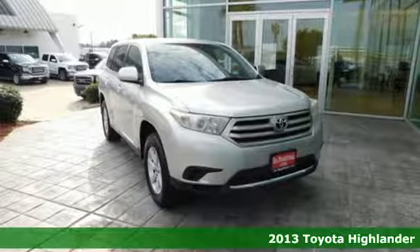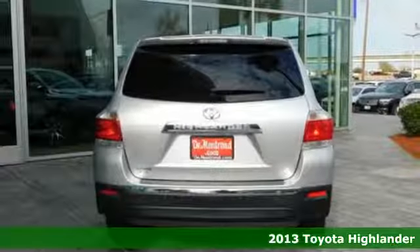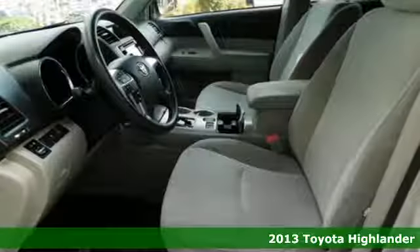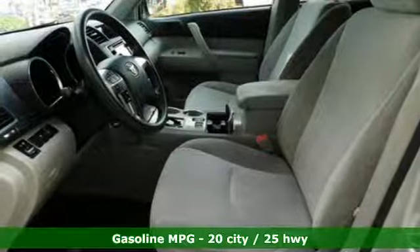It's a 2013 Toyota Highlander. Life is hectic enough. Make the journey smoother in this Highlander. It was built for families and made for fun.